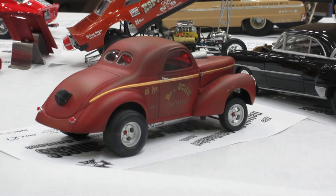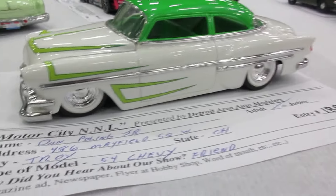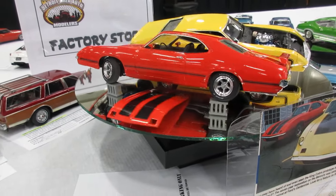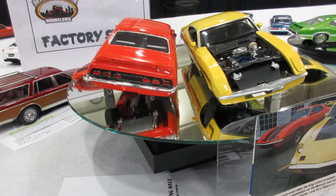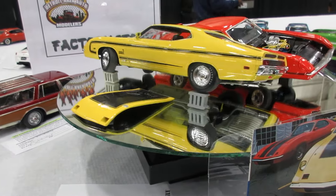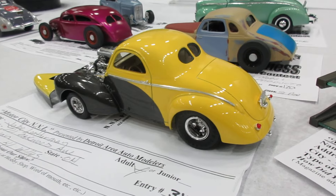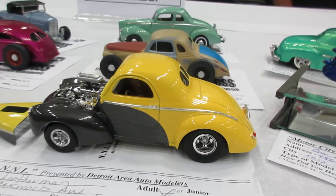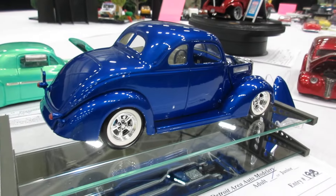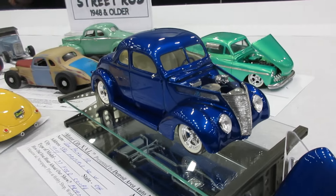Nice Willies there. Nice Chevy custom there. Nice Mercury products there. Very sharp. Some nice street rods over here — beautiful Willies in gray and yellow. Here's a nice '37 Ford — that's sharp, very cool, I like that.